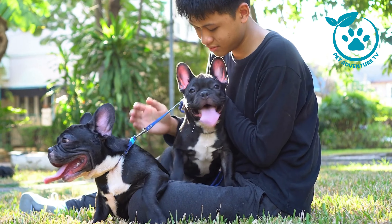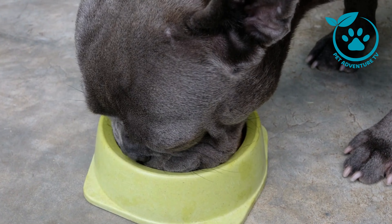Treats, praise, and a lot of patience go a long way in building a strong bond with your French Bulldog. Once your Frenchie has mastered the basics, it's time to level up. We'll be delving into advanced commands that will not only impress your friends but also stimulate your dog's sharp mind. From shake hands to roll over and even more challenging tasks, we'll guide you through each step, breaking down the commands into manageable parts.